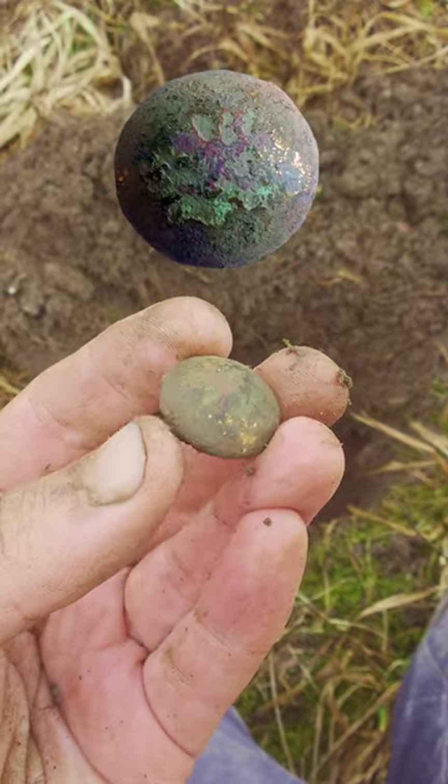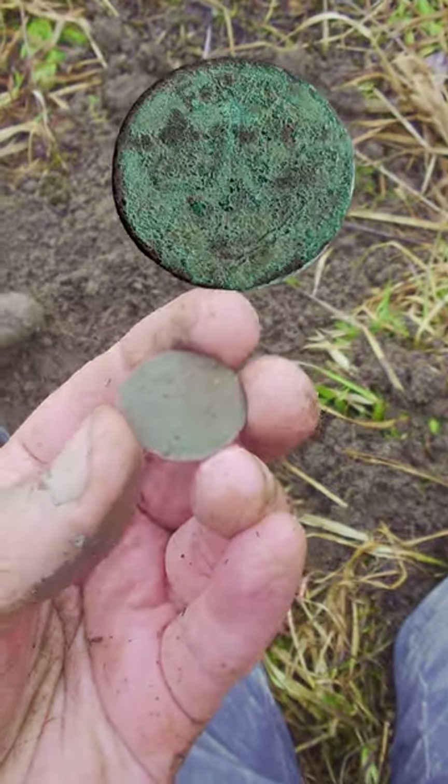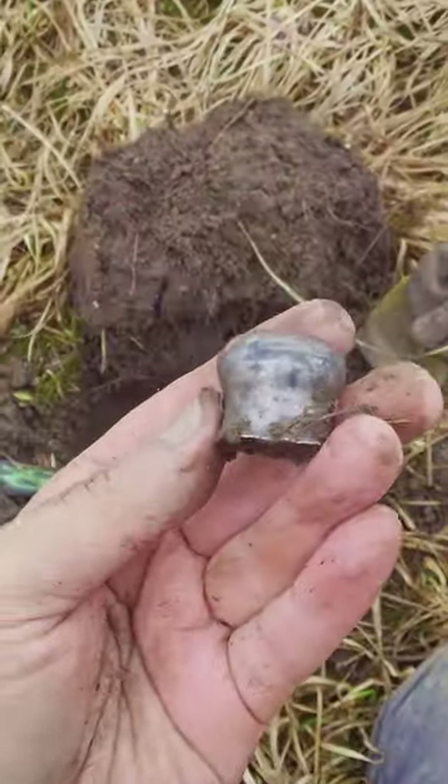Up next I found this gold plated button, probably from the 1800s. My next find was a rather faded Swedish 1 ore from 1720. Then a huge mystery chunk of silver.